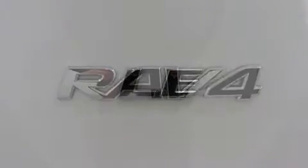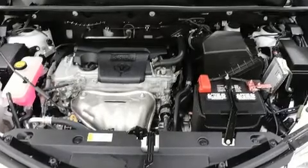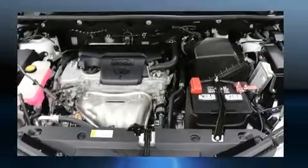Toyota ensures the safety and security of its passengers with equipment such as front and side impact airbags, traction control, and four-wheel disc brakes with ABS.